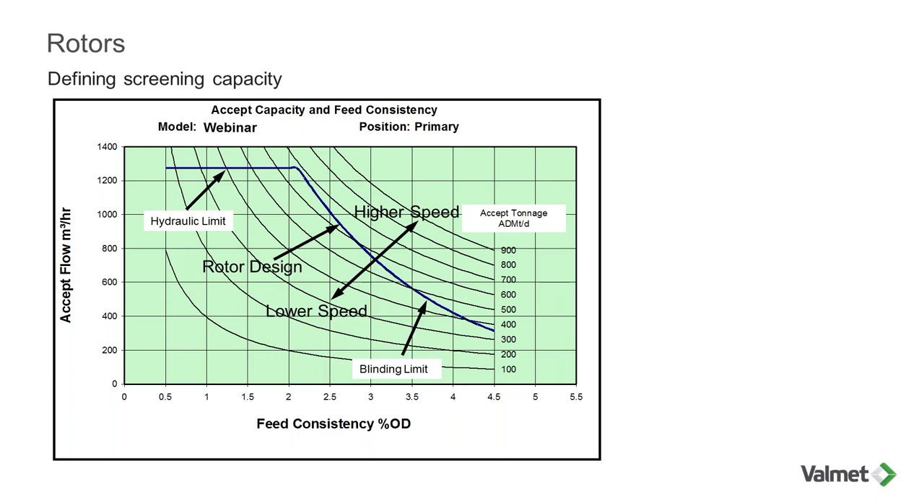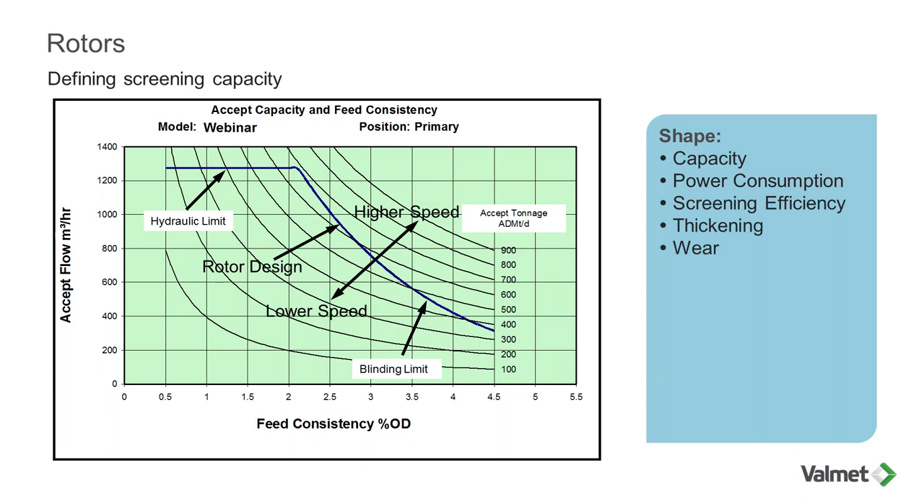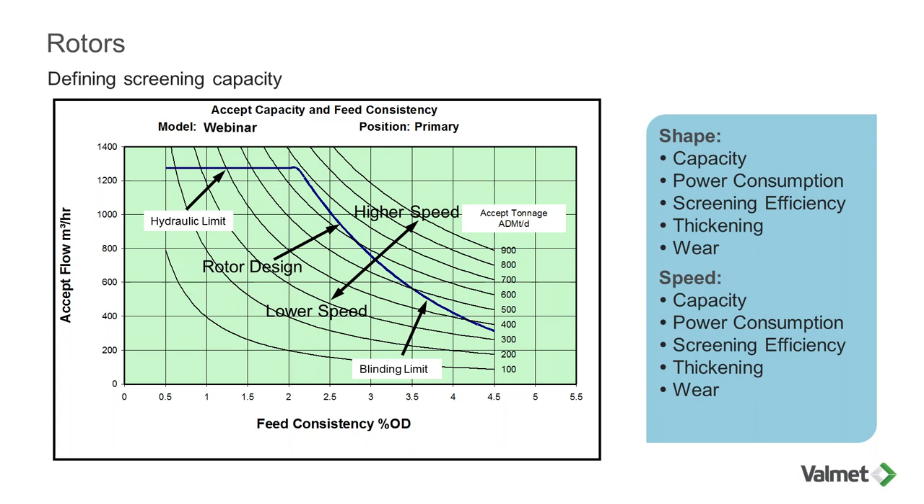The rotor technology and the speed you operate the rotor both affect the blinding limit curve. Speeding up the rotor moves the line to provide more capacity in the high-consistency range. If you have more screening capacity than you need, you can reduce speed to save power — but this also gives less capacity. The shape of the rotor impacts capacity, power consumption, screening efficiency, thickening, and wear; and the operating speed has an effect on those same parameters.